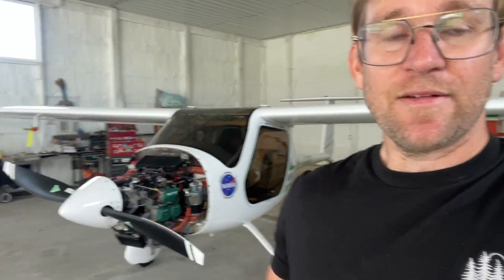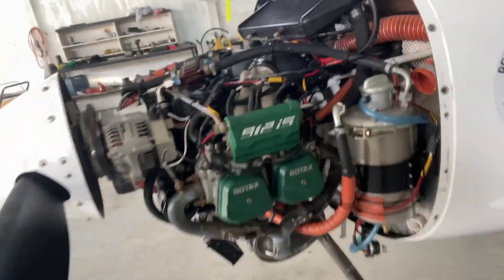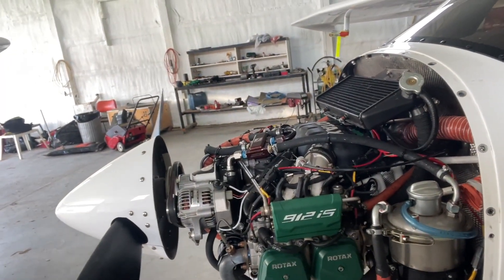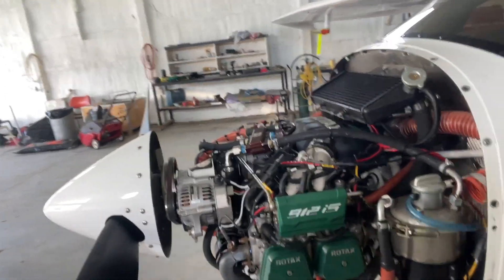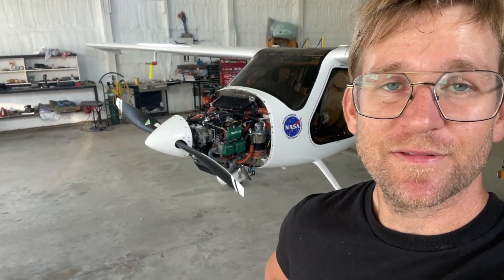I decided to change the engine because they have one in stock in Vernon at the Rotax shop. It would have taken longer to get a gearbox overhauled versus changing the engine, so we're just going to swap it. It's been a good engine and I'm not sure what I'm going to do with it — maybe sell it as a core back to the shop in Vernon. The new engine's going to be here in a couple days, so my next few days are taking this engine off, and the next couple of weeks will be swapping in the new one.